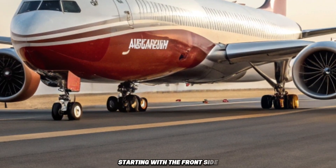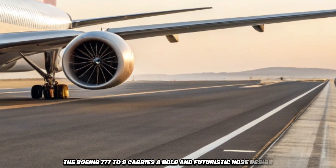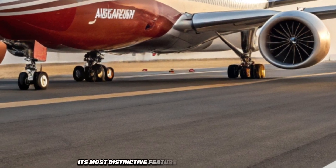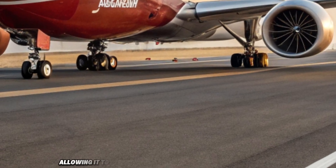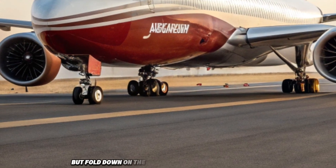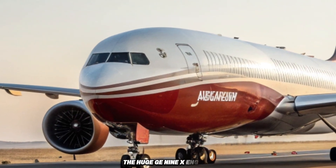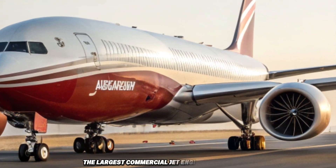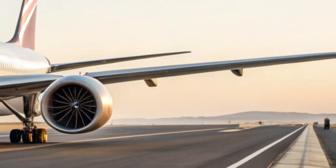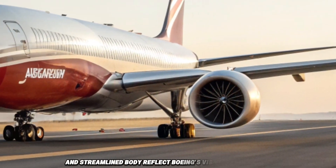Starting with the front side, the Boeing 777-9 carries a bold and futuristic nose design with advanced aerodynamics. Its most distinctive feature is the folding wingtips, allowing it to extend to an incredible 235 feet while in the air but fold down on the ground for airport compatibility. The huge GE9X engines — the largest commercial jet engines in the world — give it both unmatched performance and fuel efficiency. The sharp LED cockpit lights and streamlined body reflect Boeing's vision for the skies.